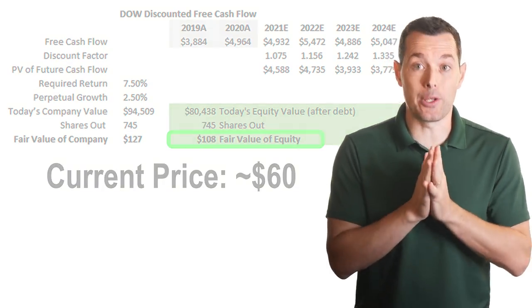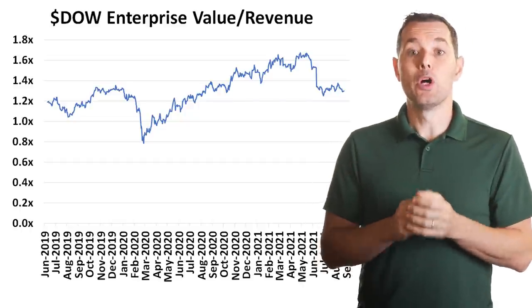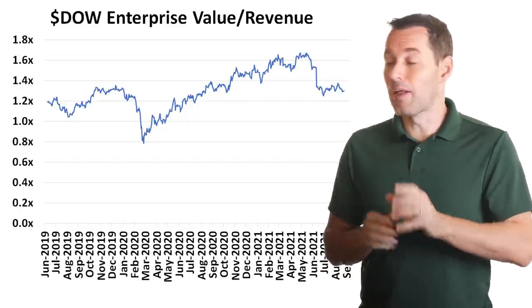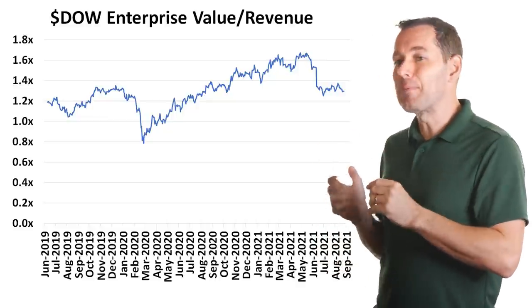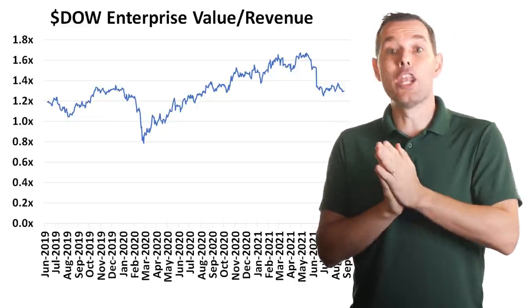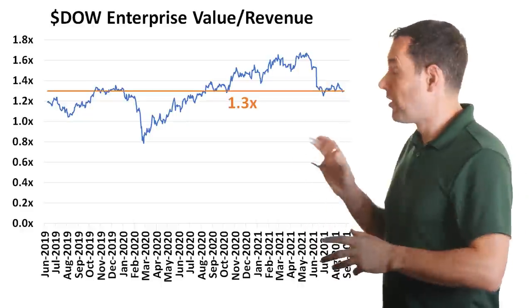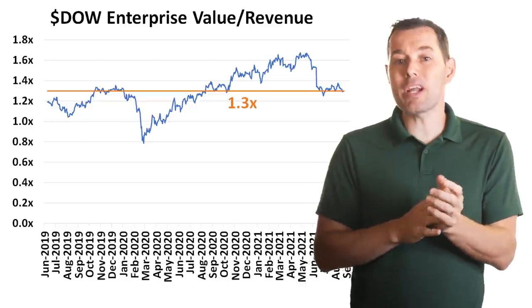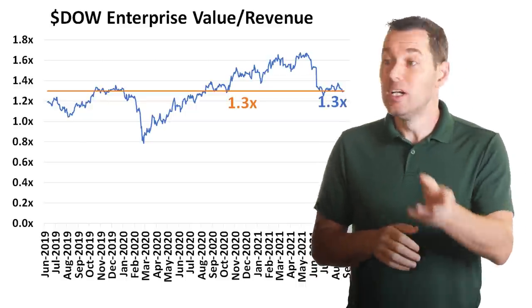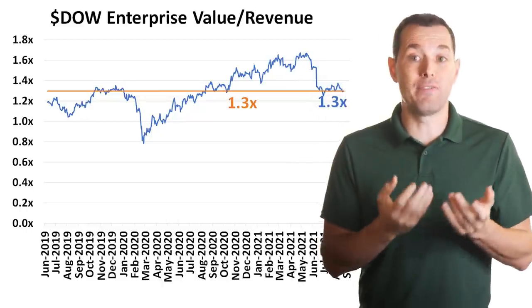Now let's test out enterprise value to revenue. This is a chart of Dow's enterprise value to revenue going back to 2019, which is close to when the DowDuPont spin actually happened. It makes sense to start at this point and not go back further when all the companies were combined. The average multiple over this time period is about 1.3x, and right now Dow is currently trading right around that same level. So this valuation method would imply that Dow stock is fairly valued.